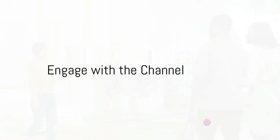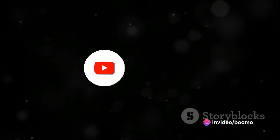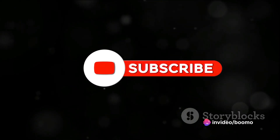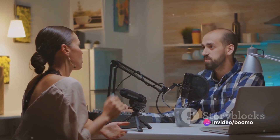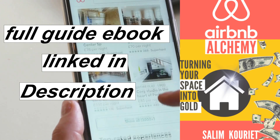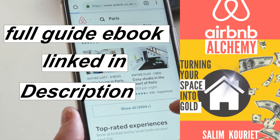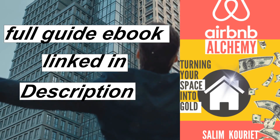Before we dive in, take a moment to like this video and subscribe to our channel. Your engagement fuels our motivation and helps us create more content for you. Don't hesitate to leave a comment, share your thoughts, experiences, or any questions you might have on becoming an Airbnb host. We've also got a full guide ebook in the description box, packed with all the nitty-gritty details. Now, let's unlock the secret to becoming a successful Airbnb host.